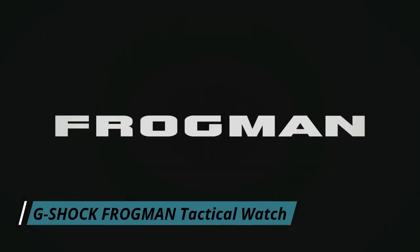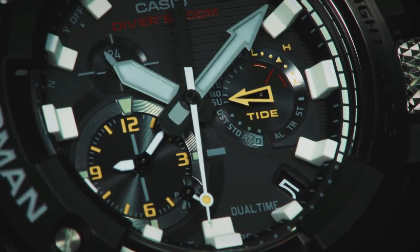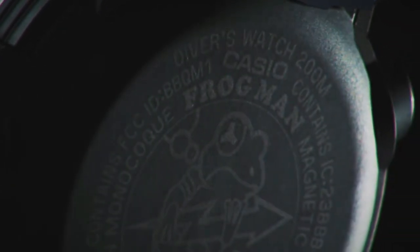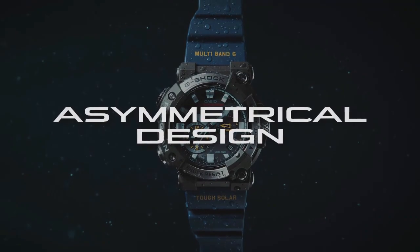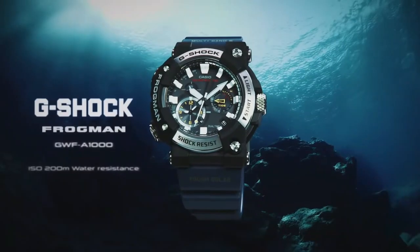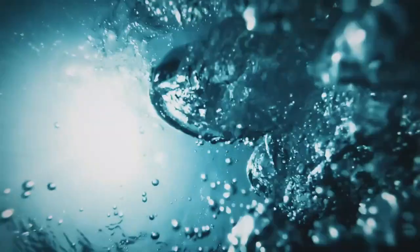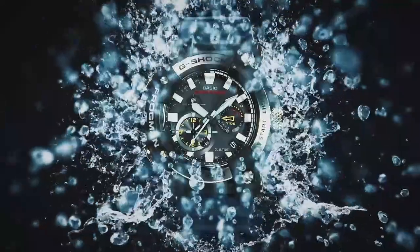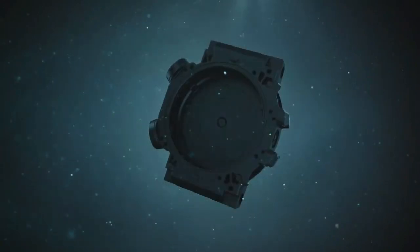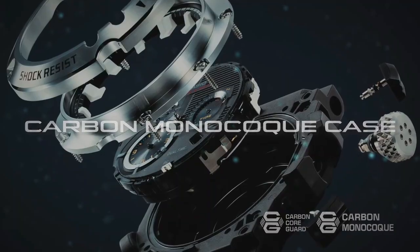Number 6: G-Shock Frogman Tactical Watch. When G-Shocks were first being developed, they had to pass the triple-10 test — a watch should last 10 years on a single battery, survive a 10-meter drop, and can be submerged in up to 10 meters of water. The G-Shock Frogman passes all of these with flying colors. It has 200m water resistance, a shock-resistant carbon fiber case, and is solar-powered, so as long as there is sun in the sky the watch shouldn't die. It's a great option for people who dive or spend a lot of time on the water.